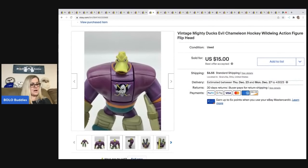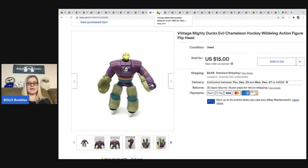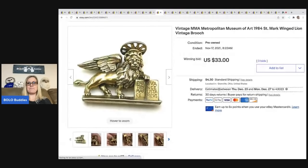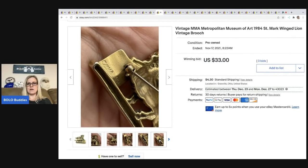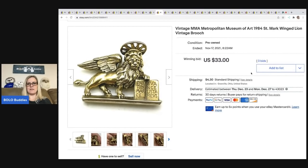The next item is this Mighty Ducks hockey Wild Wing action figure with the flip head — it flips from the duck to the player. I sold it for $15; the buyer was all in for $23.33, and I got it in a bulk lot of toys from a garage sale. This one was really cool — it's a Metropolitan Museum of Art piece, marked MMA 1984, a Saint Mark Winged Lion. The comps surprised me so I auctioned it; it sold for $33 and the buyer was all in for $40.39. I got it at a thrift store for 50 cents.